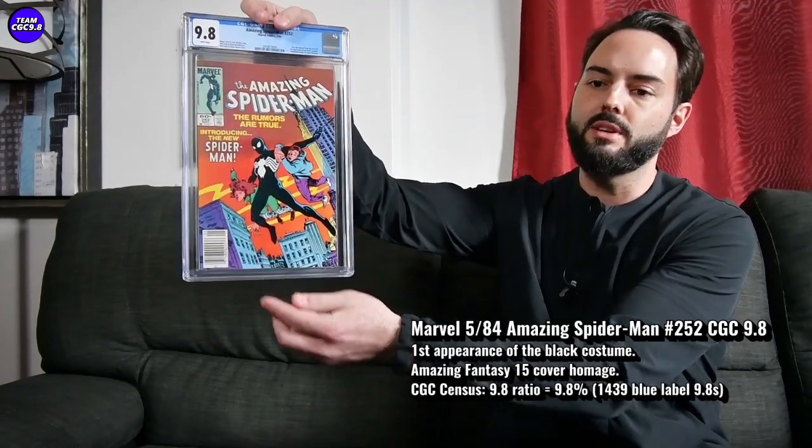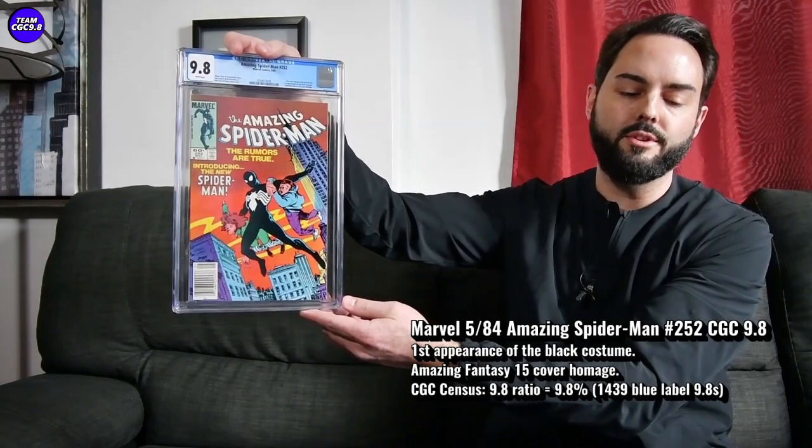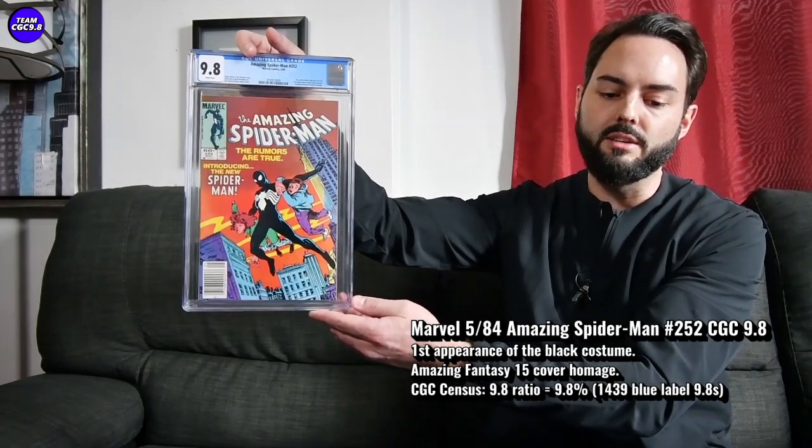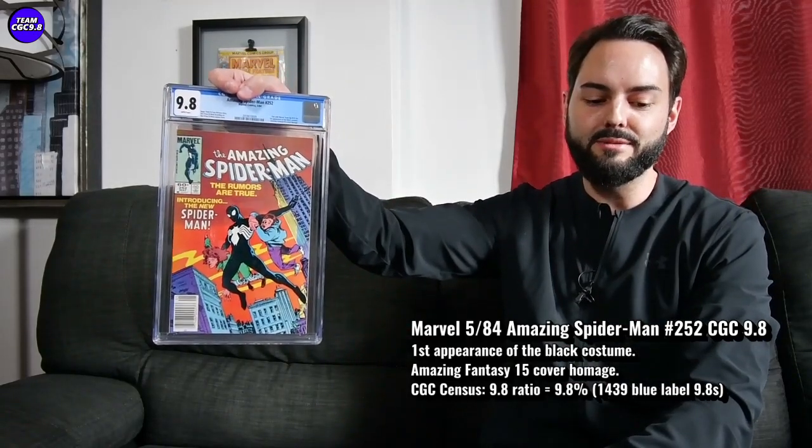The last of the five key issues in the 9.8 that are ready to explode is Amazing Spider-Man 252. We did talk about this one on the recent pricing video — it sold for $2,000 in a 9.8, which is really getting up to the all-time high prices achieved during the virus era highs about a year ago. It's an Amazing Fantasy 15 cover homage and the first appearance of the black costume. There are 1,439 9.8s in a blue label, with a 9.8% ratio — getting into single digits, which is pretty tough for a book of this age.